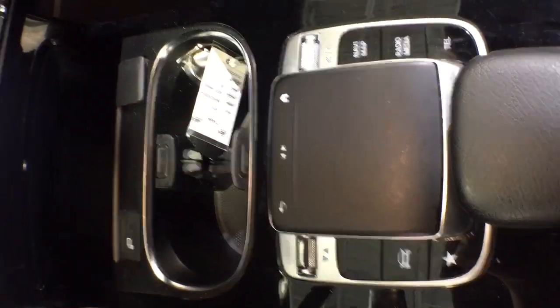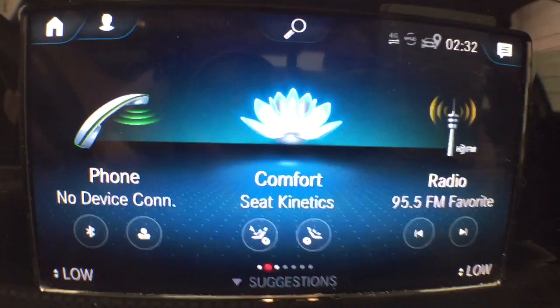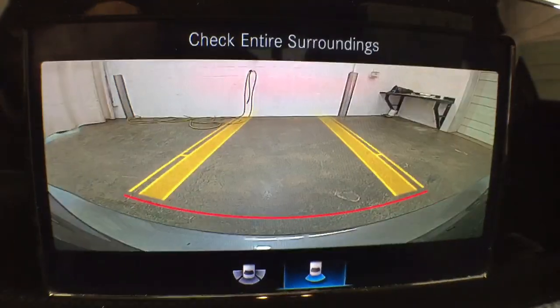Feel the confidence to reach your full potential in this stylish A220 sedan. Treat yourself to a test drive today. Our staff will toss you the keys and give you an outstanding customer experience.